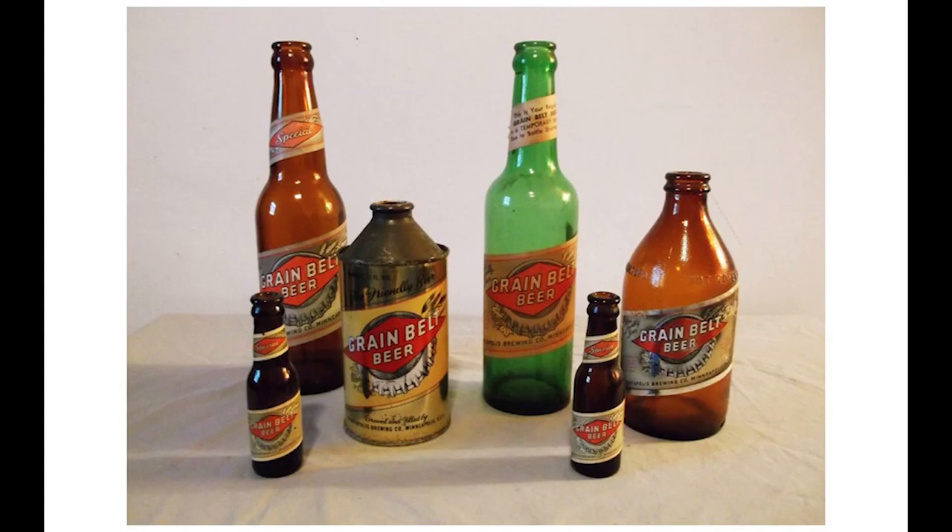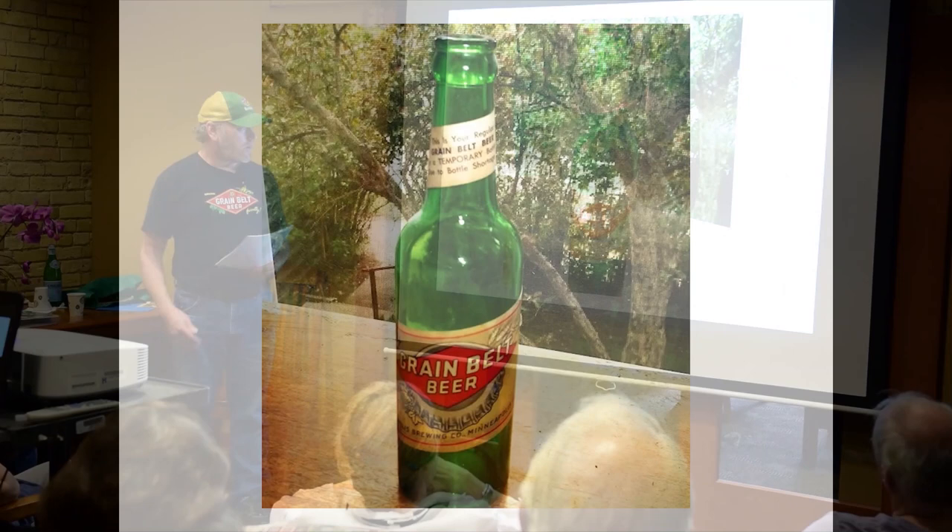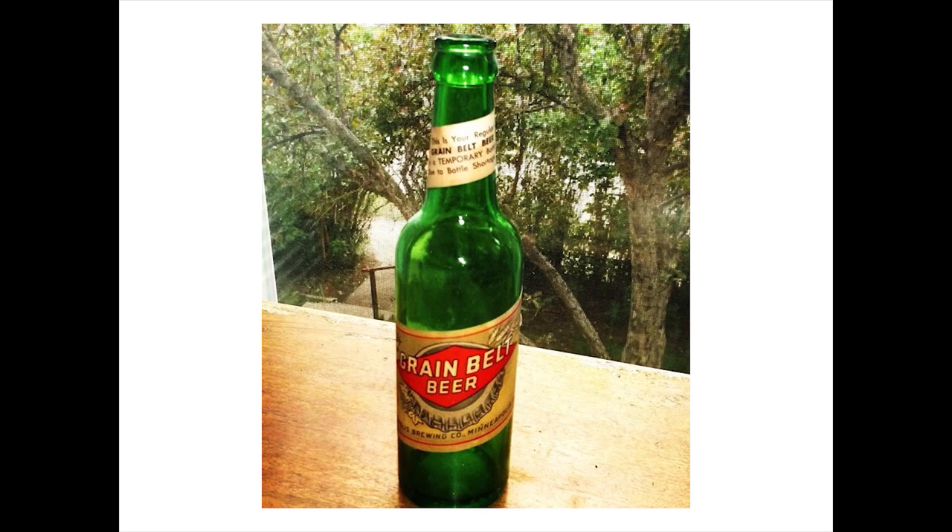In the 1940s, Grain Belt labeling changed, featuring a gold label with a red diamond logo over a depiction of a bottle cap similar to that famous sign on Nicollet Island. The green bottle, a relic from World War II, has a label that says 'this is your regular Grain Belt beer in a temporary bottle due to bottle shortage.' Those two small ones are actually salt shakers but have the same label. And here's another look at that World War II green bottle, which is actually pretty rare—from my own collection.